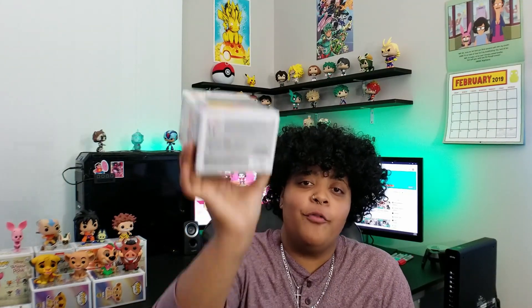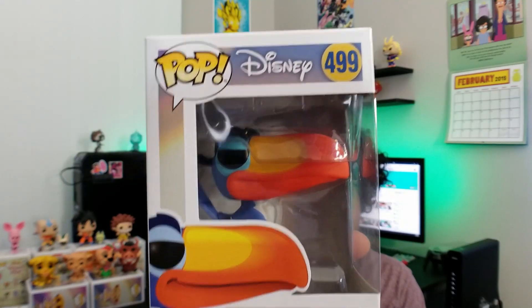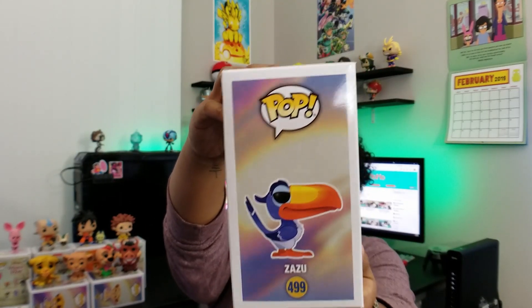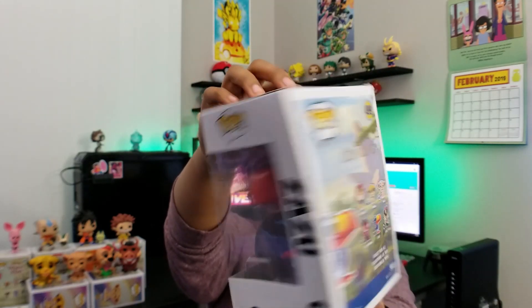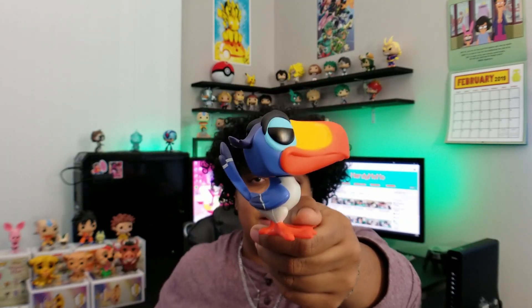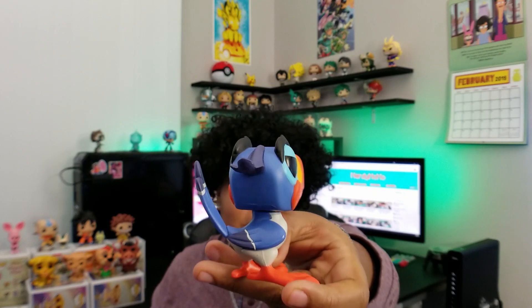The next pop is good old birdbrain himself — Zazu, number 499. This is Mufasa's sidekick, as we all know. I'm super glad to finally have him in the collection. Here is Zazu out of the box. It's really important to finally have him as a pop because he's pretty major in the movie. His head is super loose, just like Pumbaa's, so let me know in the comments — is his head supposed to do that?